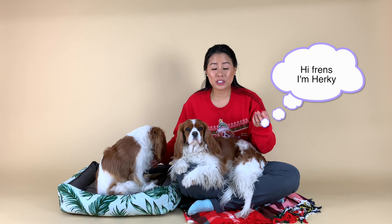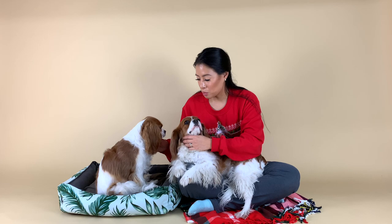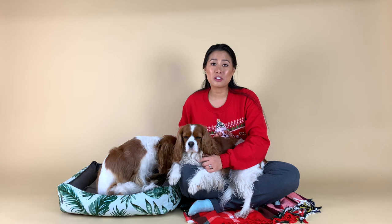Truth be told, Herky spends most of her days on the couch and Milton spends most of her day either on my lap or on the couch. And then at night they're on the bed. The bed is not really for them to sleep on overnight, but Milton spends a decent amount of time on this bed, so I'm going to start with the beds from B1 Breed.